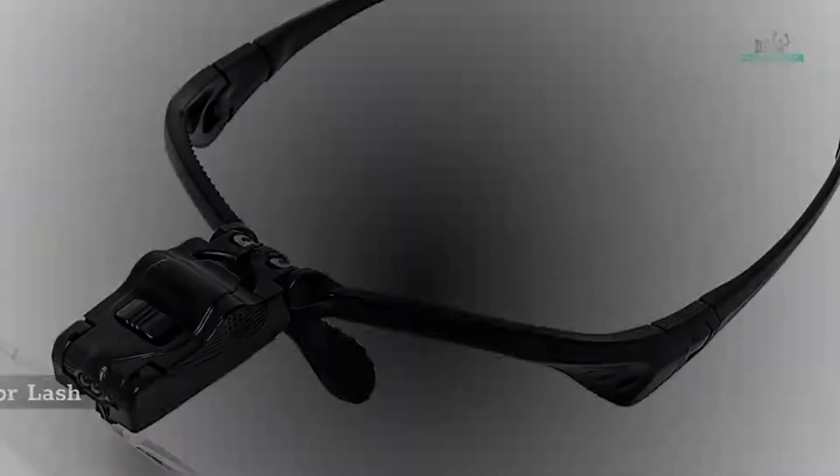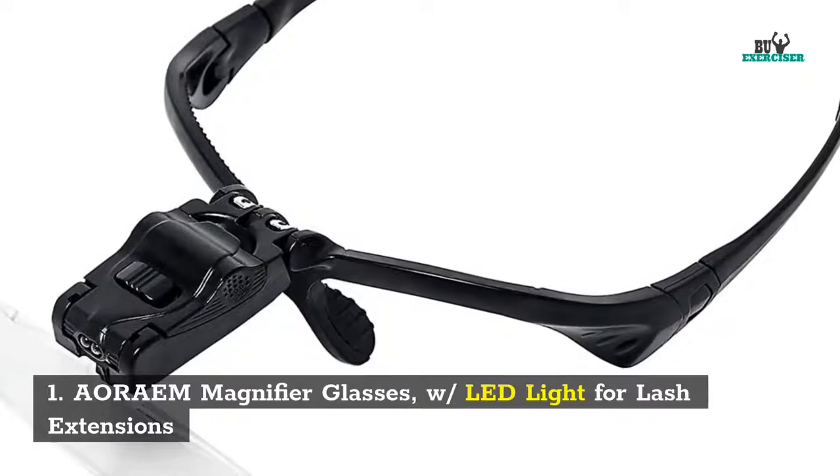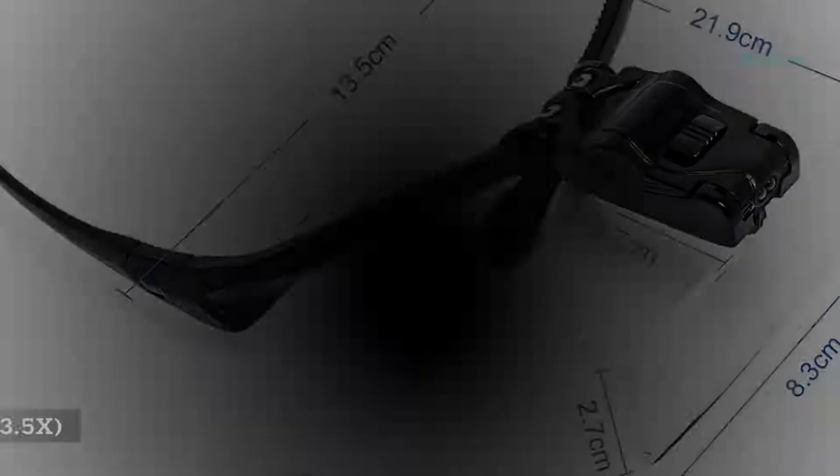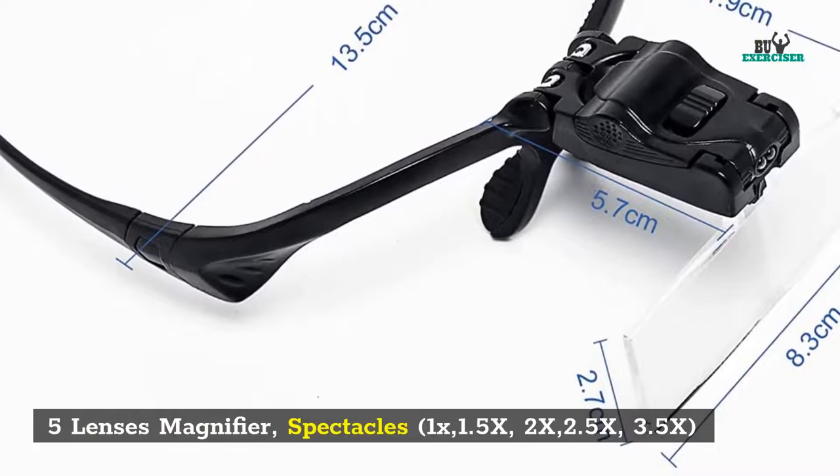1. RM Magnifier Glasses with LED Light for Lash Extensions. 5 Lenses Magnifier Spectacles: 1x, 1.5x, 2x, 2.5x, 3.5x.